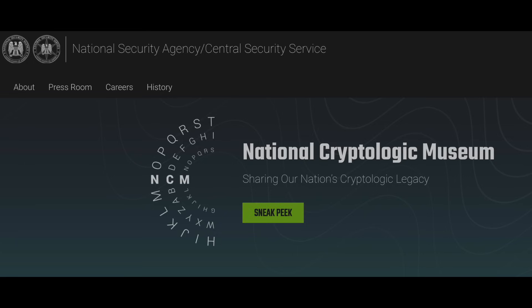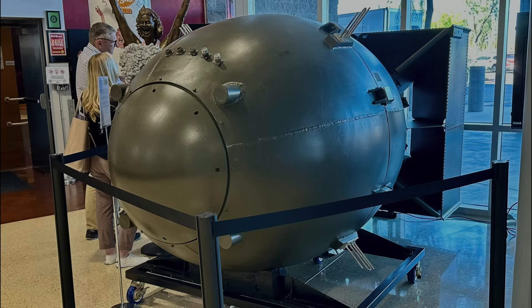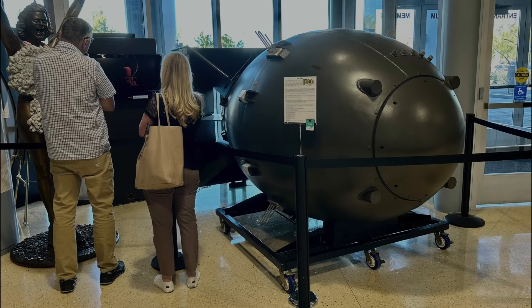Stick around to the end of the video when I'll share a couple of good restaurants that are literally across the street. When you first enter the museum, boom — you walk past an atomic bomb. How often do you get to do that when you walk into a room?